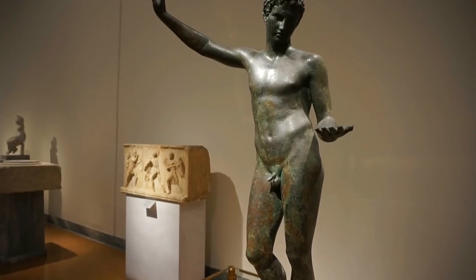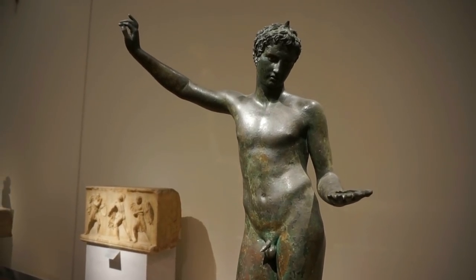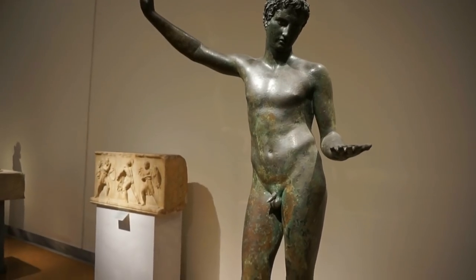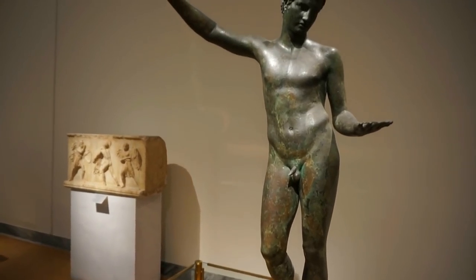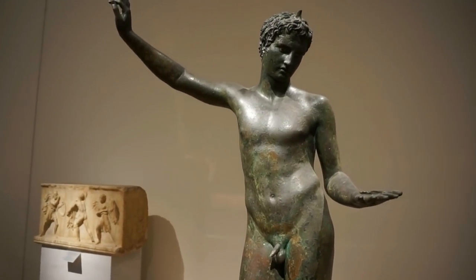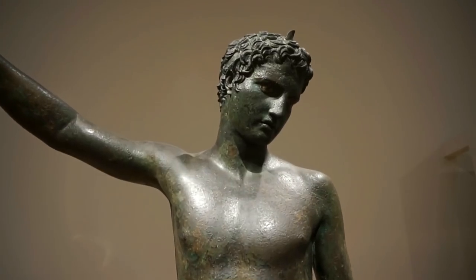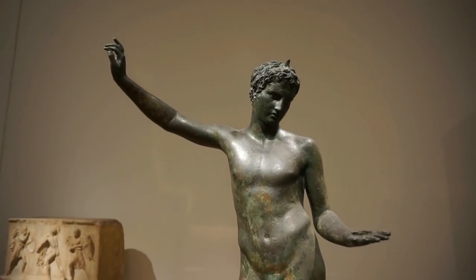Here's another beautiful bronze statue from around 350 before Christ, found in the Marathon area of Attica, just outside of Athens. It depicts a young athlete holding an object and looking at it in his left hand. Nobody's really sure what he was holding and looking at, but look at the beautiful expression on his face and the eyes. Absolutely magnificent.